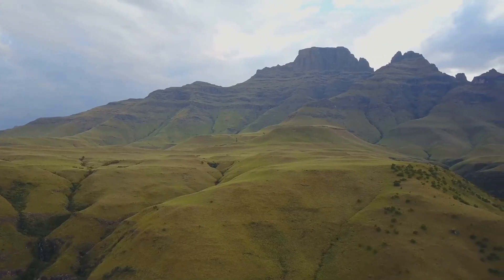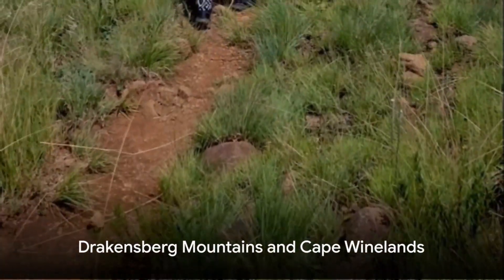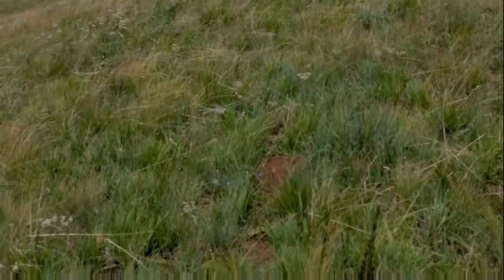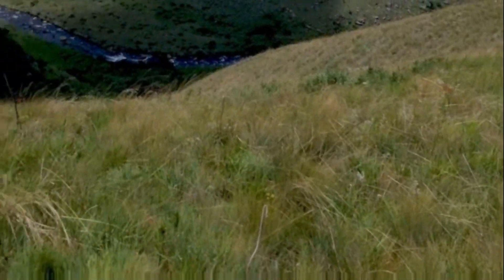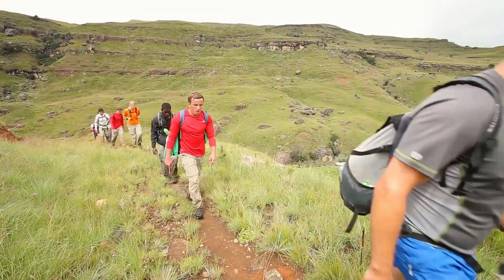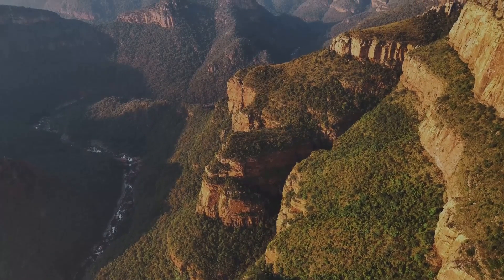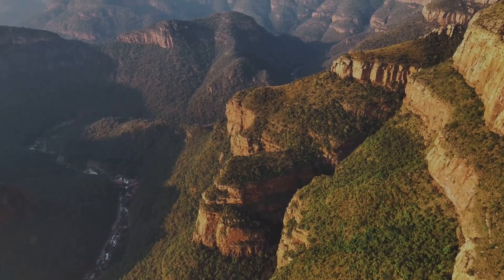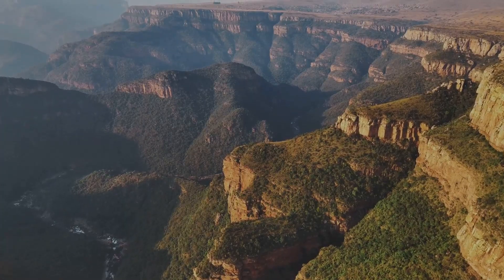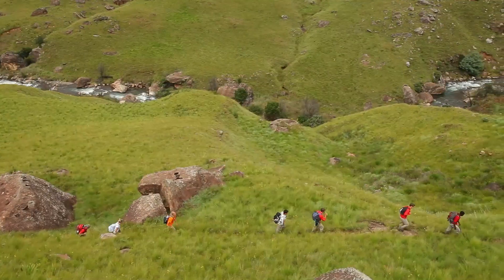From the thrilling wildlife encounters, we now escape to the majestic Drakensberg Mountains, a paradise for hikers and nature lovers. The Drakensberg, meaning Dragon Mountains, is a world of pristine wilderness, where towering peaks meet azure skies and cascading waterfalls carve their way through ancient rock. This mountain range is not just a feast for the eyes but a treasure trove of biodiversity, housing hundreds of bird species and endemic flora. It's also home to numerous rock art sites, silent witnesses to the rich history of the indigenous San people.